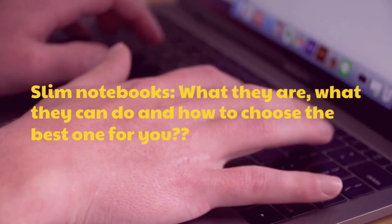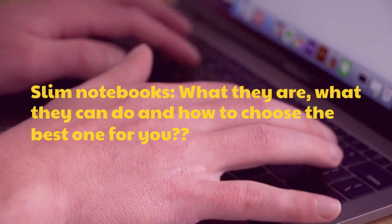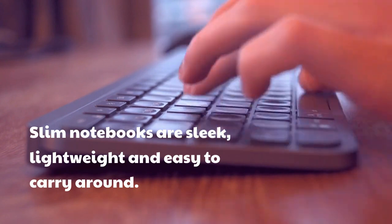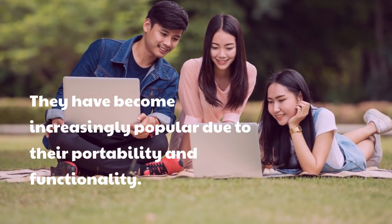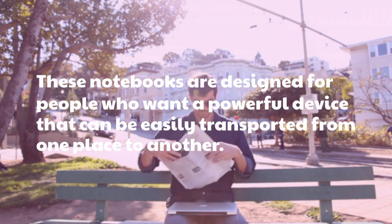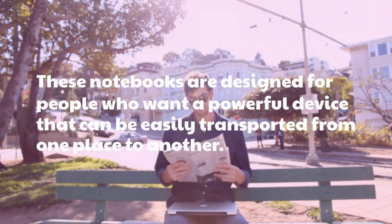Slim Notebooks: what they are, what they can do, and how to choose the best one for you. Slim notebooks are sleek, lightweight, and easy to carry around. They have become increasingly popular due to their portability and functionality. These notebooks are designed for people who want a powerful device that can be easily transported from one place to another.